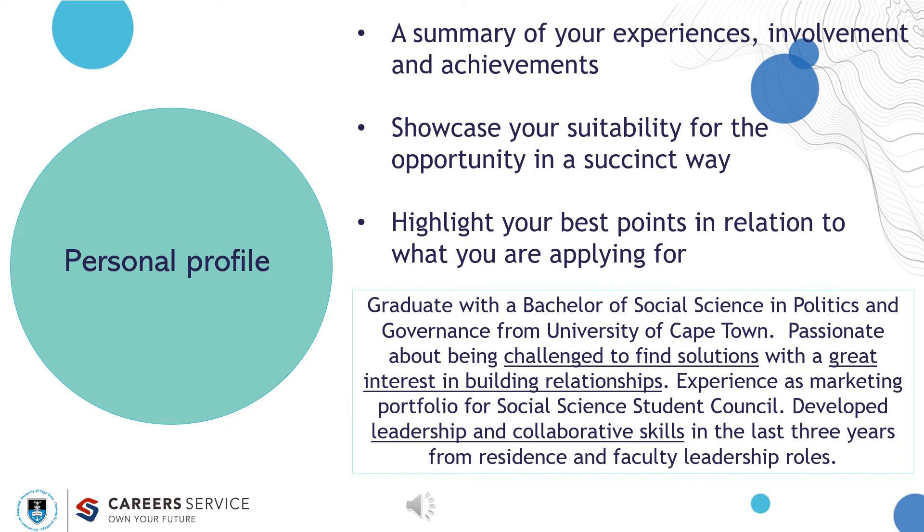Let's start by targeting your personal profile. A profile should be a summary of your experiences, involvement, and achievements. Showcase your suitability for the opportunity in a succinct way and highlight your best points in relation to what you are applying for — write only about three to four sentences. Here is an example: 'Graduate with a Bachelor of Social Science in Politics and Governance from the University of Cape Town. Passionate about being challenged to find solutions with a great interest in building relationships. Experience as marketing portfolio committee member for social science student council. Developed leadership and collaborative skills in the last three years from residents and faculty leadership roles.' Put yourself in the role of a recruiter — would you be interested to continue reading the CV?